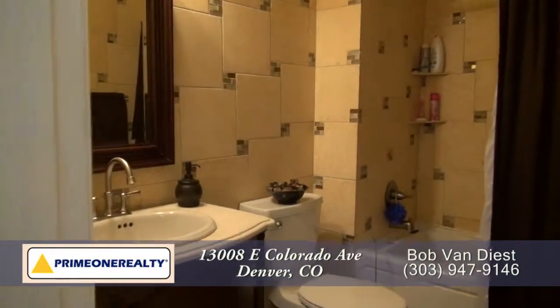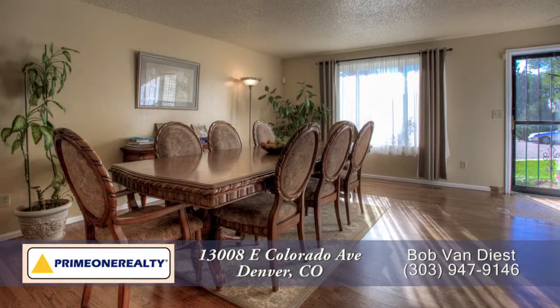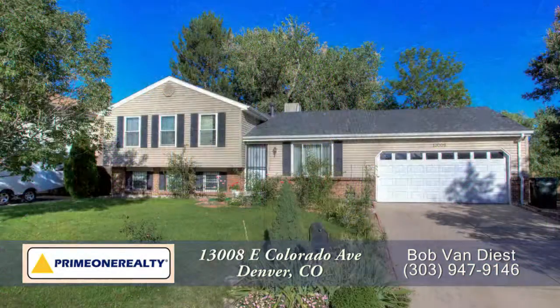You'll also find a full bath on this level. You'll want to come visit this home to see all that it has to offer. Please call for a private showing — you'll be glad you did.